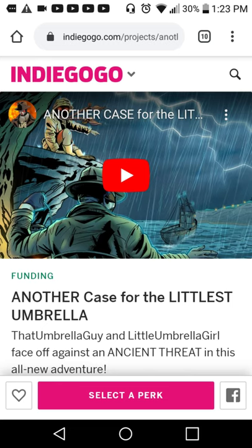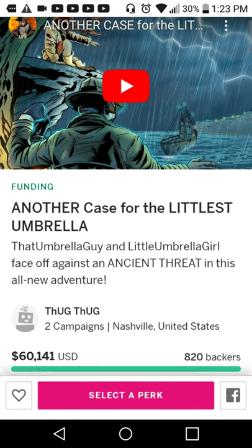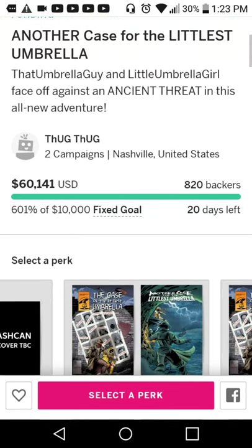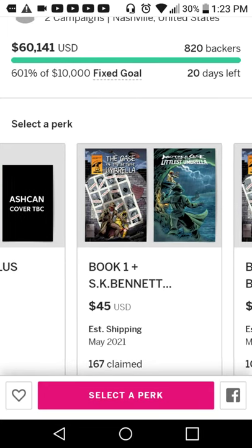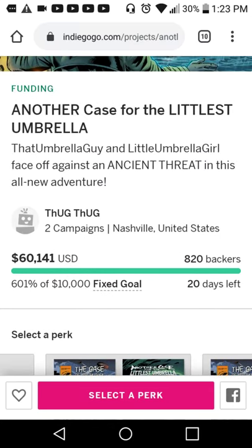Today I'm just going to throw my lot in with that umbrella guy. This here is his Indiegogo for another case of The Littlest Umbrella. Tug came out and did a book a while back — it was basically a book for his daughter — a child's take on Lovecraftian, on the whole H.P. Lovecraft stuff.